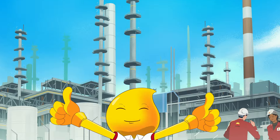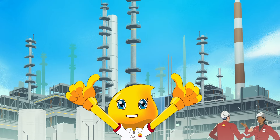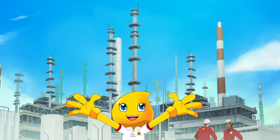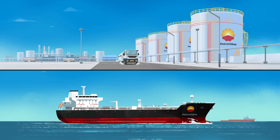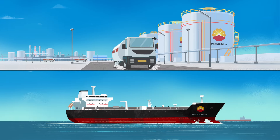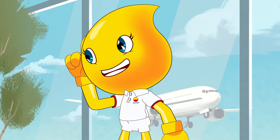Where does jet fuel come from? Great question! Jet fuel is refined at these huge, specialized facilities. Then, vessels or trucks transport it to various destinations, including airports like this one.